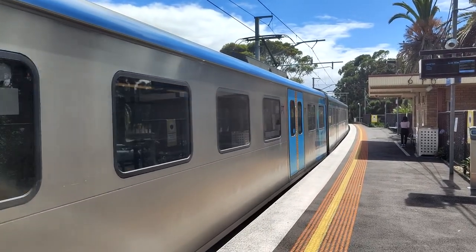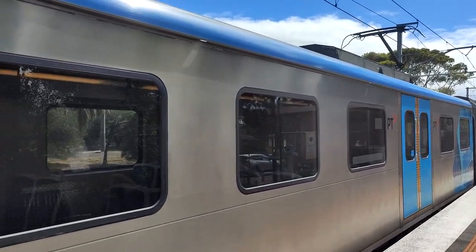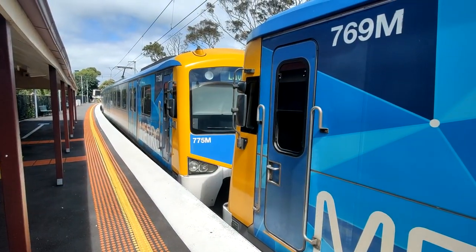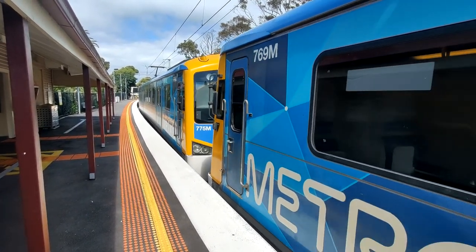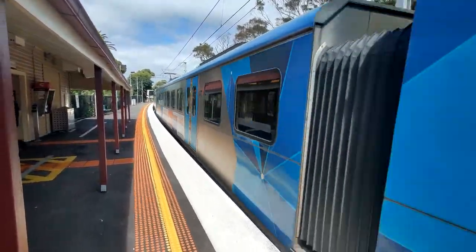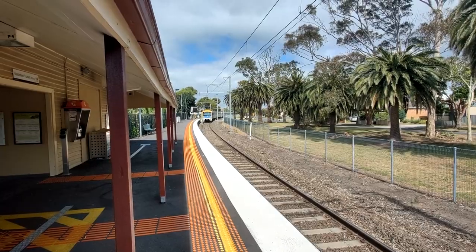1233 Laverton. This is a Siemens set bound for Laverton. Its next stop will be Altona, followed by Westona, and then Laverton where the service will terminate. 770M is the trailing car of that set.